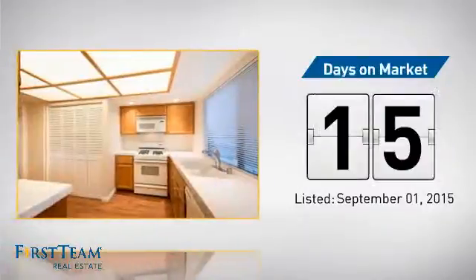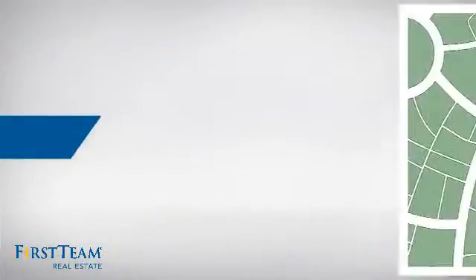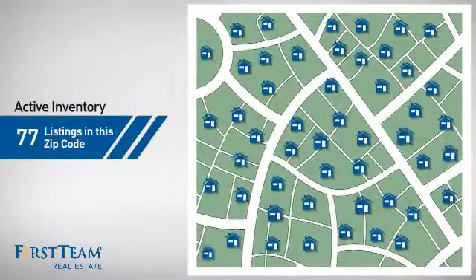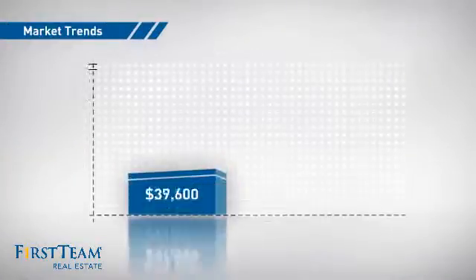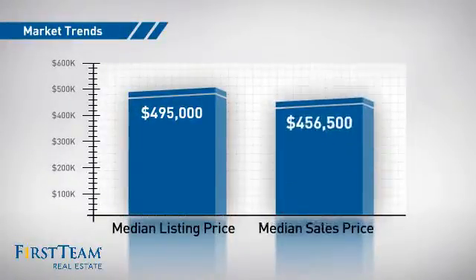It just went on the market this month. Wondering how it stacks up against the competition? There are now just over 75 homes on the market within this zip code, with a median list price of just under $500,000 and a median sale price of just over $450,000.